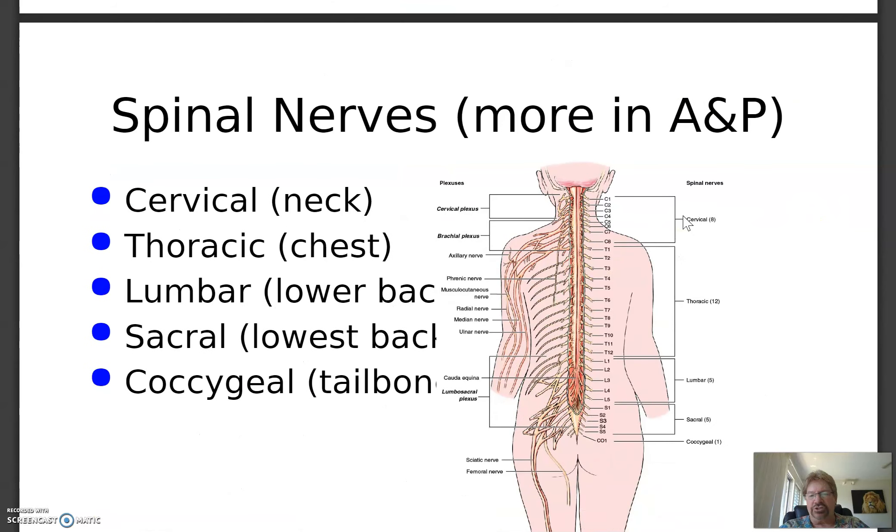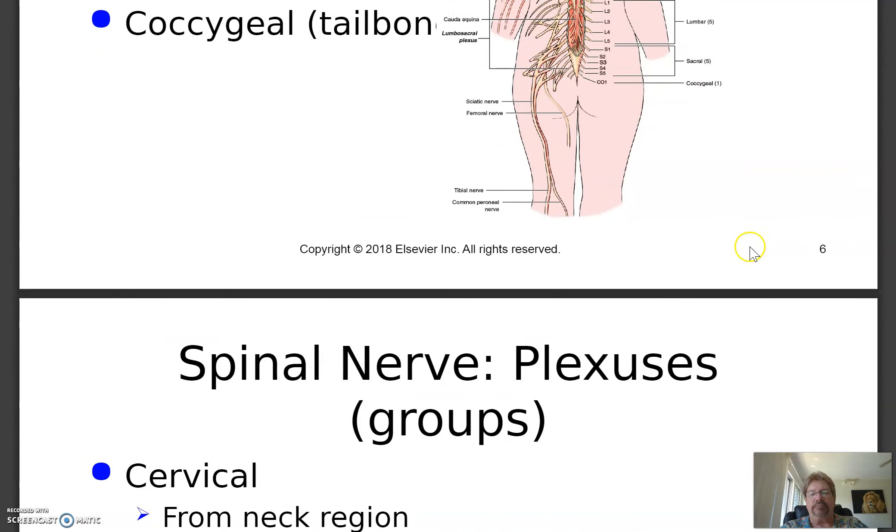In addition to the 12 pairs of cranial nerves, the other portion of the peripheral nervous system consists of 31 pairs of spinal nerves. These are nerves that come out of the spinal cord and exit bilaterally between the vertebrae. There are eight cervical nerves, twelve thoracic, five lumbar, five sacral, and one coccygeal coming off the tailbone.